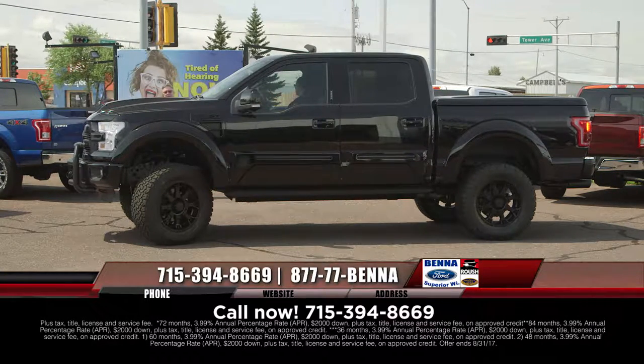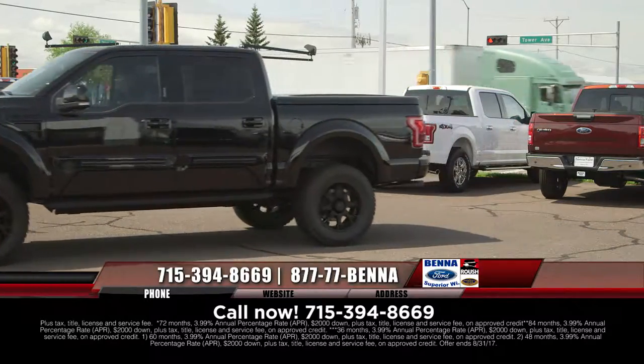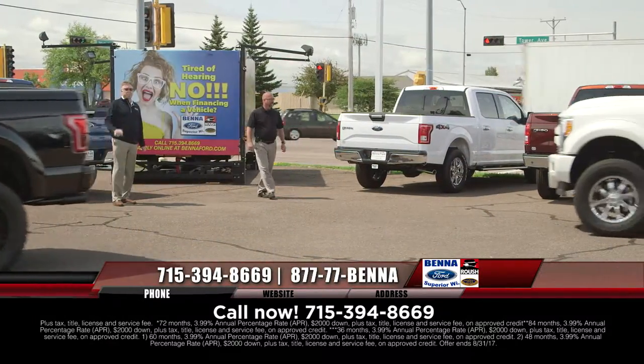Come on in and get yourself a great deal. There's only two of these in the Twin Ports — we get two of these a year. And there's 0% financing on these, absolutely.